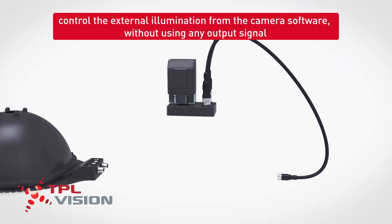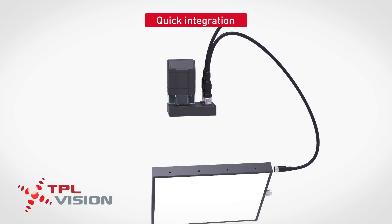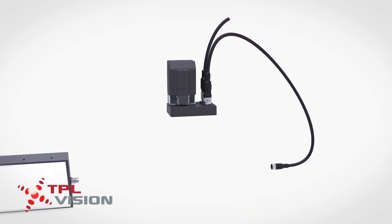This solution allows you to add any type of light, without any wiring and software programming. This opens the door toward extensive flexibility.